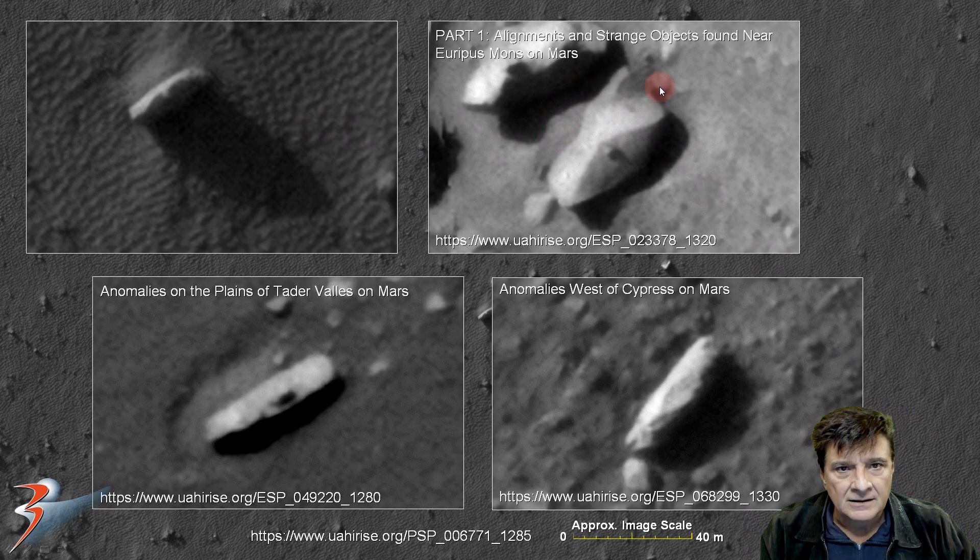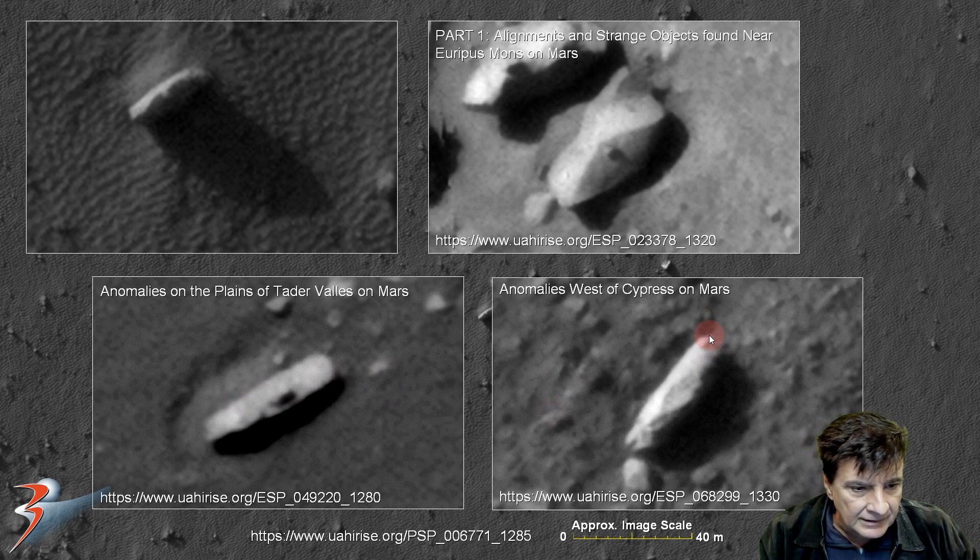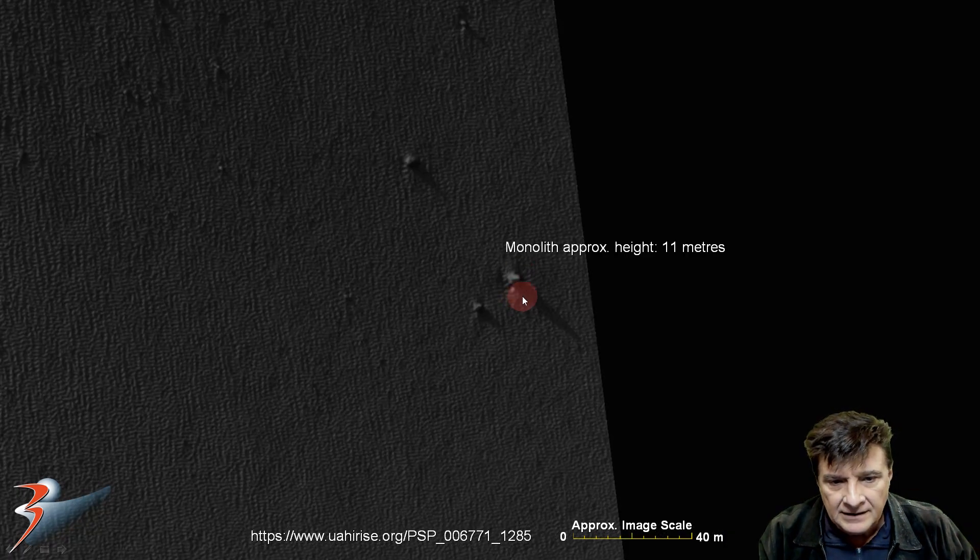And there are some of the others. This is from part one: alignment and strange objects found near Euripus Mons. Check that shape out — a small protrusion. Likewise we have one there. And then this one was from anomalies on the plains of Tadavallis, where the sun is shining directly from above. And then this one also has this weird shape — also looks like a flattened protrusion on the top.